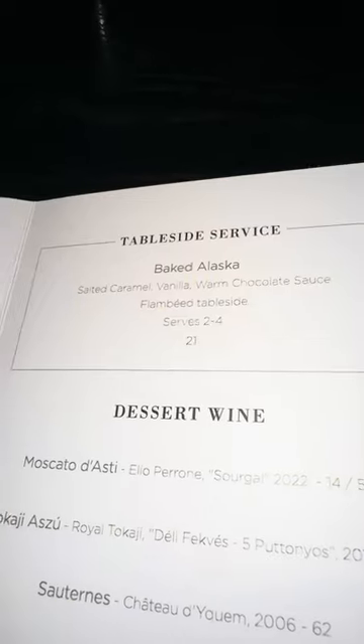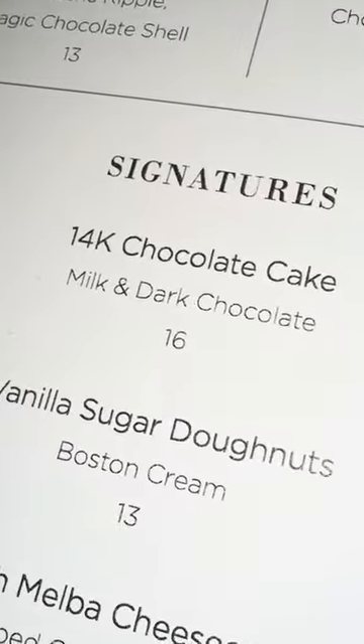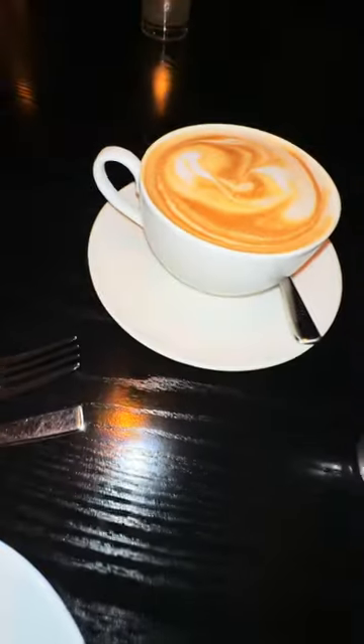Jen and I got dessert while we were celebrating three million on TikTok. We ended up getting the baked Alaskan. They had all kinds of fancy stuff on the menu. Every time we ordered something, they reset the table with fresh silverware, filled the water every couple minutes, and while we were waiting, we got a cappuccino. I wasn't sure what to expect out of coffee from a steakhouse, but it was quite good, even though it's not their specialty.